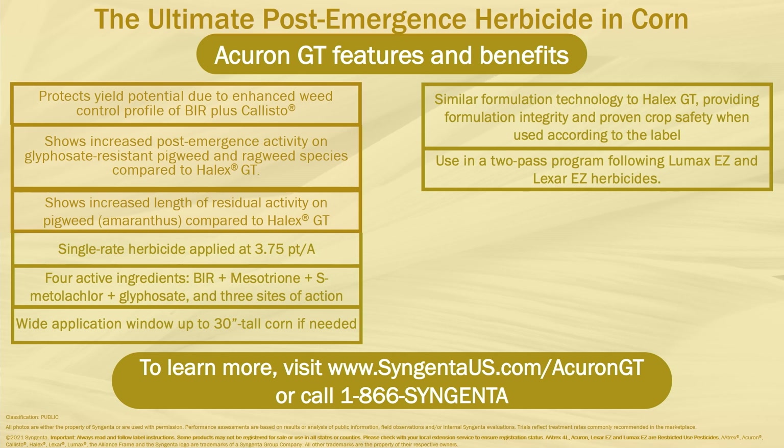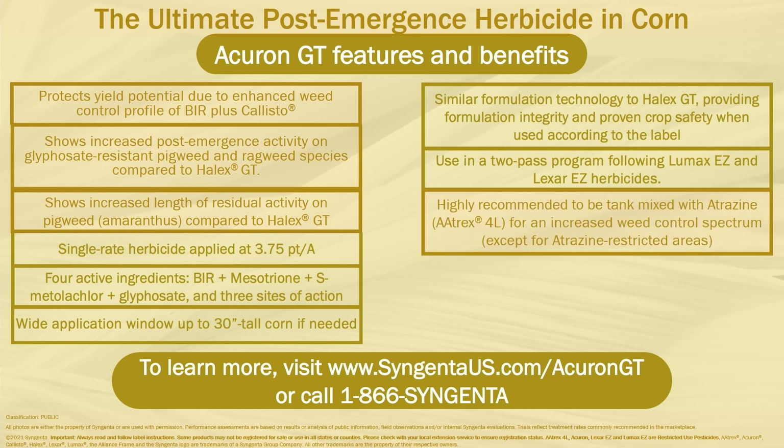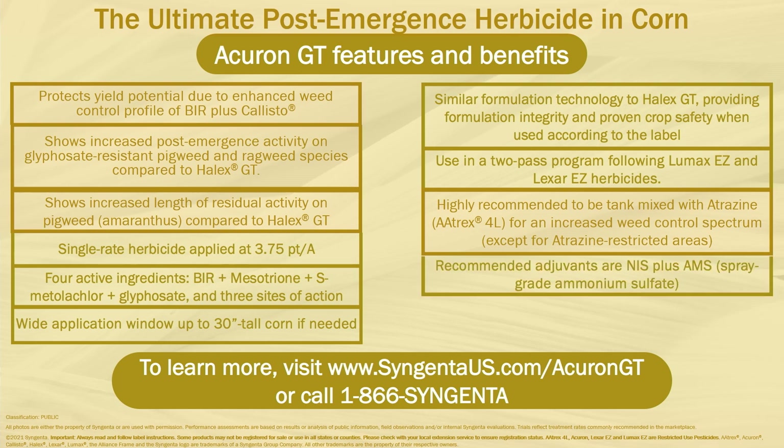Syngenta recommends using Acuron GT in a planned two-pass program following herbicides like Lumax EZ and Lexar EZ. It is recommended that Acuron GT be tank mixed with Atrex 4L for increased weed control spectrum in areas without atrazine restrictions. Acuron GT should always be used with a non-ionic surfactant plus a spray-grade ammonium sulfate. Do not use Acuron GT in a program with Acuron or Acuron Flexi.